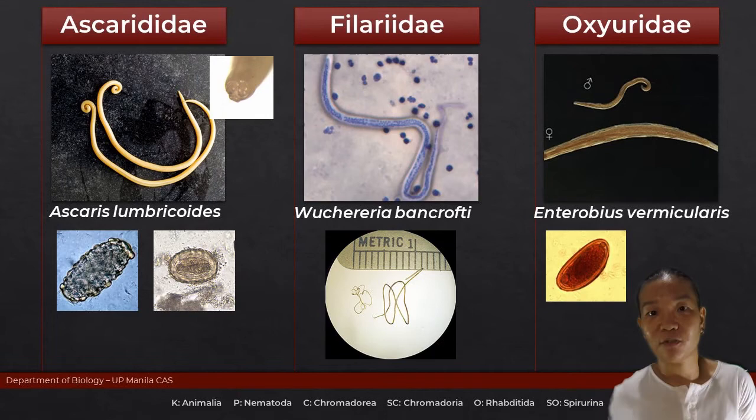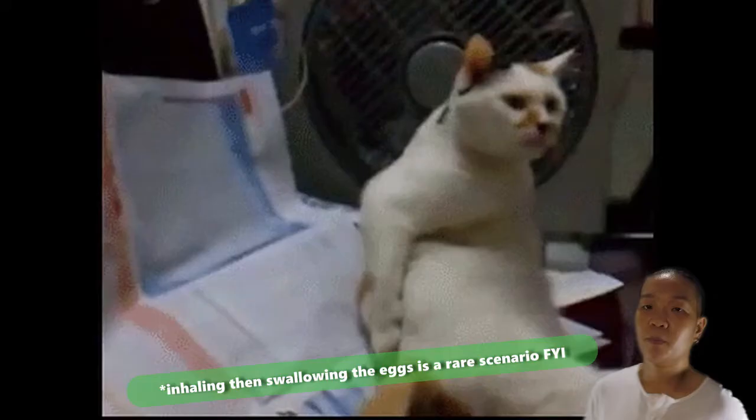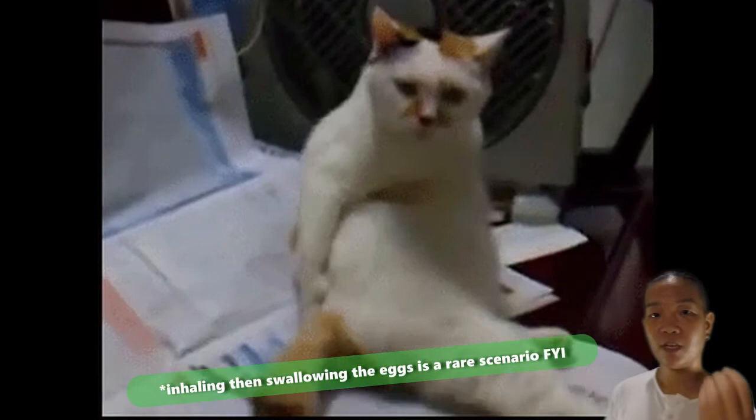How are the eggs passed on to the next unsuspecting host? When you scratch, the eggs stick to your shorts, your underwear, and in some cases they fall out and stick to your beddings.